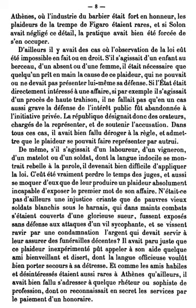Sentence spacing is the space between sentences in typeset text. It is a matter of typographical convention. Since the introduction of movable type printing in Europe, various sentence spacing conventions have been used in languages with a Latin alphabet. These include a normal word space as between the words in a sentence, a single enlarged space, and two full spaces.